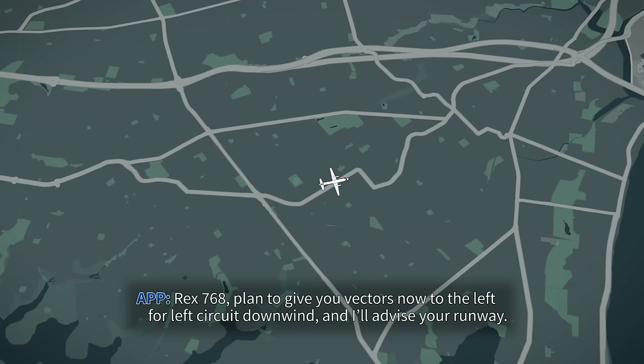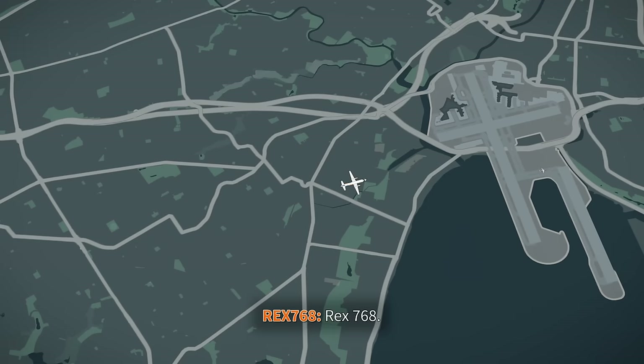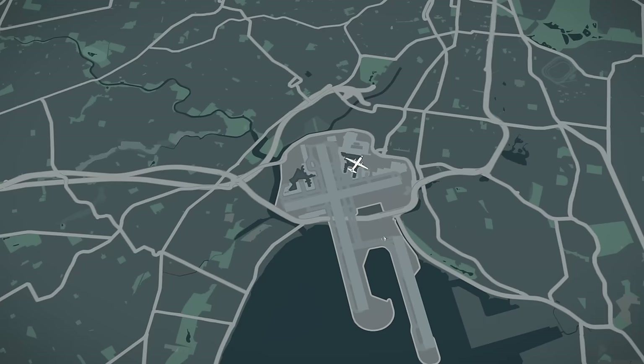Rex 768, plan to give you vectors now to the left circuit downwind and I'll advise your runway. Rex 768, turn left heading 010. Left 010. News of the incident unfolding overhead is passed to tower controllers, who immediately halt all departing traffic.